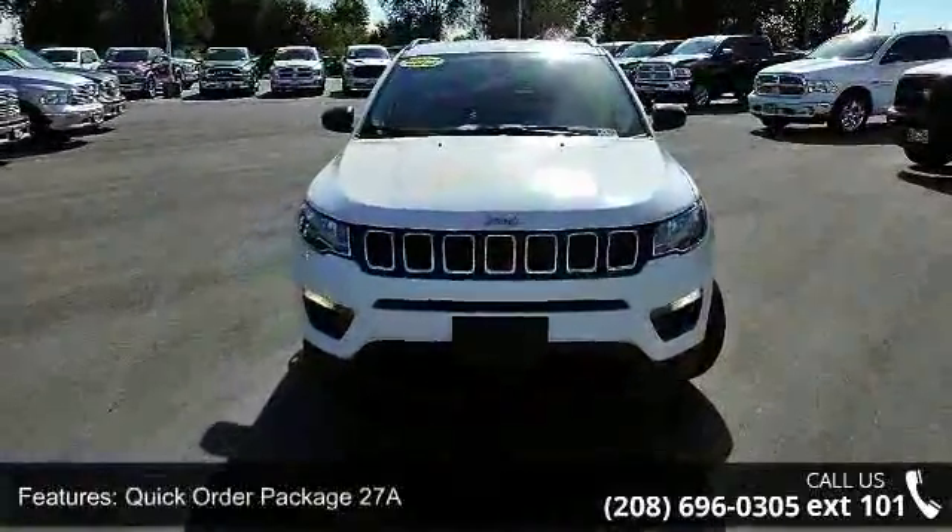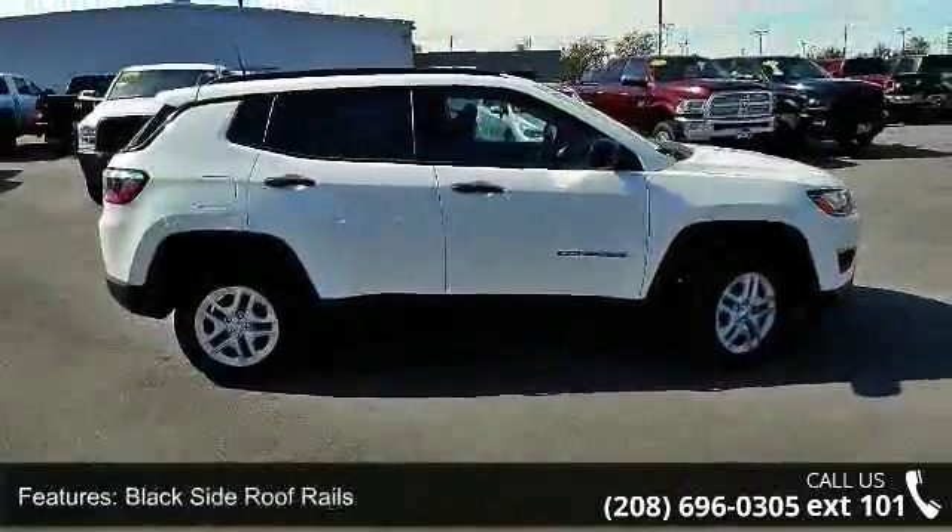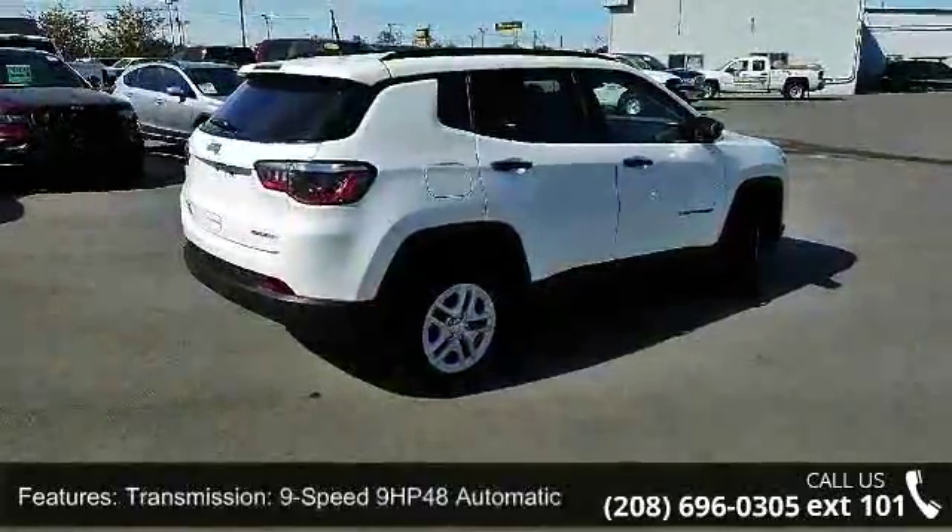Enjoy these notable features: 16-inch x 6.5-inch silver painted aluminum wheels, quick order package 27A, and black side roof rails.